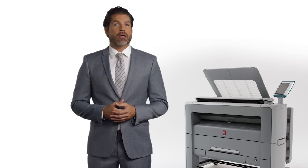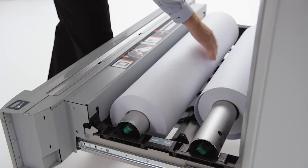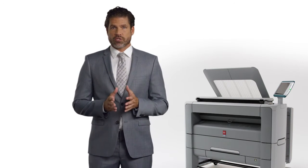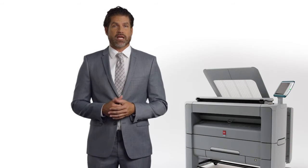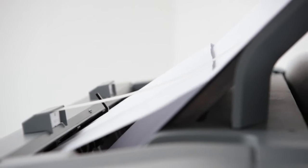Avoid sending your files to an external printer and save time and money with this workhorse. With up to 2 rolls of media and a printing speed of up to 6 A1 or D-sized prints per minute, it can print up to 360 sheets per hour unattended. The system also supports a full range of media, including FSC and recycled media. Smart multitasking saves you even more time — scan while printing and copy while printing to become even more productive.